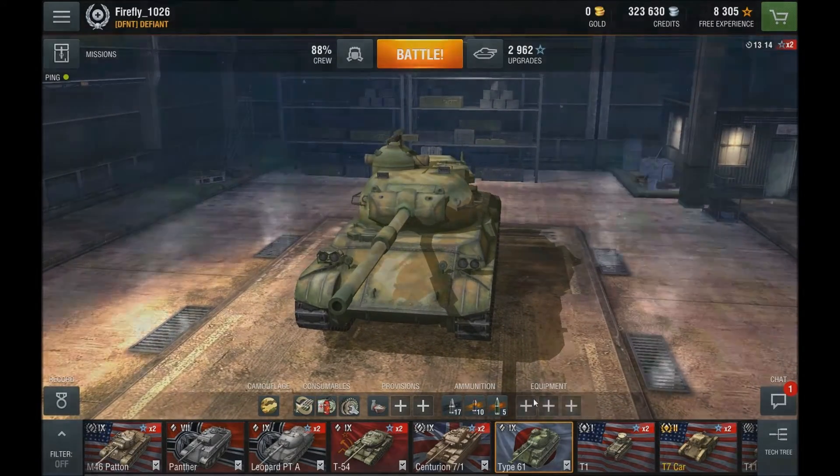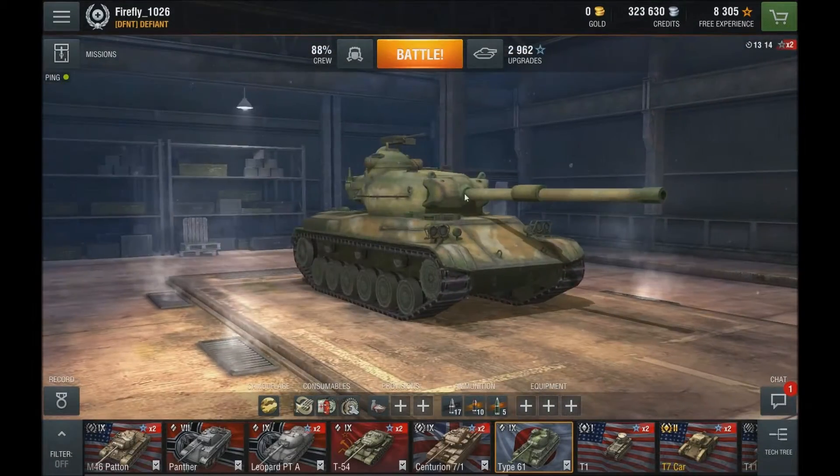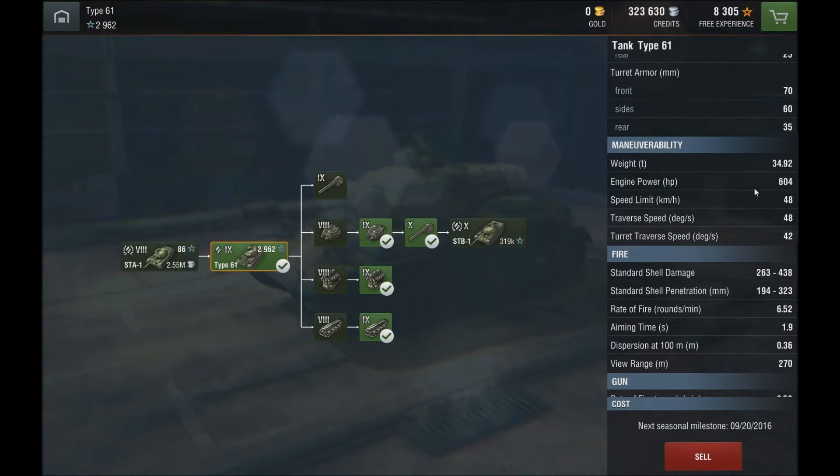I haven't loaded any equipment yet because I'm a bit low on credits, but once I get enough I'll load Improved Ventilation Class 2 definitely, a gun rammer to decrease the reload, and I'm guessing a vertical stabilizer because as a Type 61 I'll probably be moving around a lot. The speed limit is still 48 km/h, so you're not going to be terribly fast.